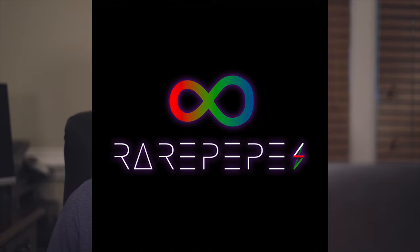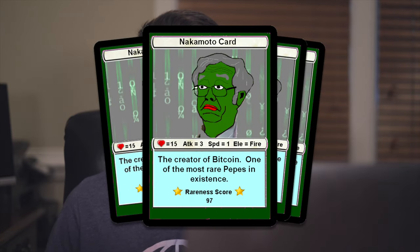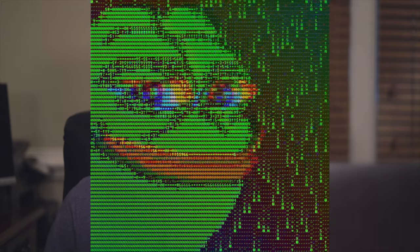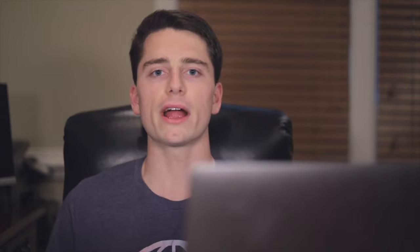Rare Pepes are another early Bitcoin NFT released through the Counterparty platform. They were made by various artists between 2016 and 2018, and they were the very first meme NFTs. They're based on the Pepe the Frog meme from the early 2000s. Prior to being NFTs, someone tried selling a collection of these rare Pepes on eBay for $100,000 until it got removed. They've now sold for over $3 million in volume.